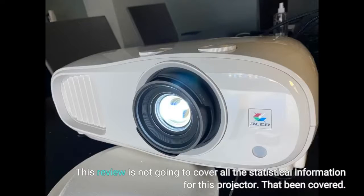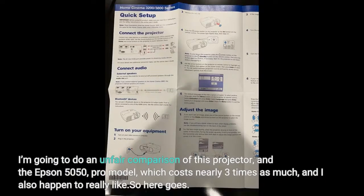This review is not going to cover all the statistical information for this projector — that's been covered elsewhere. I'm going to do an unfair comparison of this projector and the Epson 5050 Pro model, which costs nearly three times as much, and which I also happen to really like. So here goes.